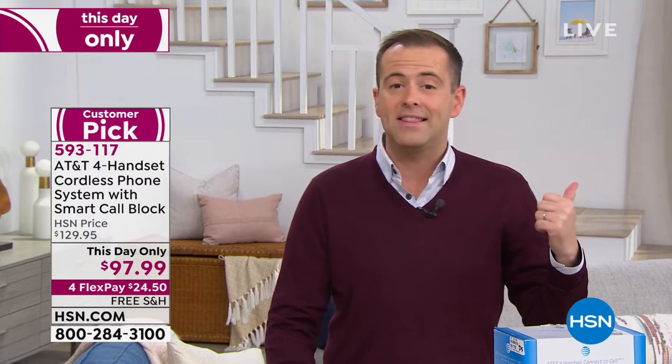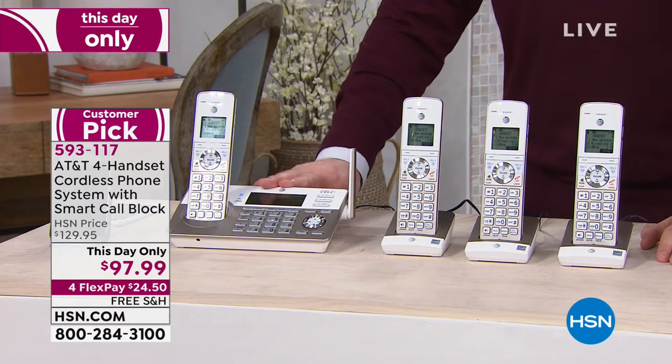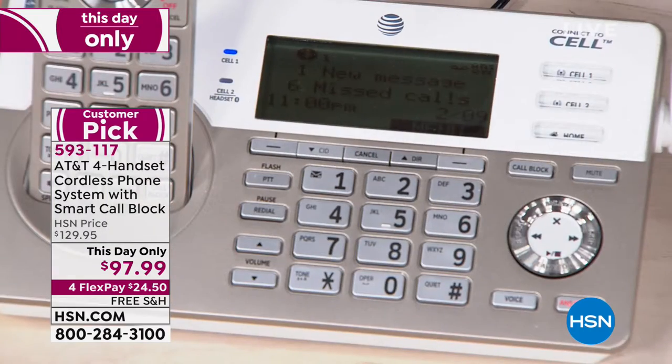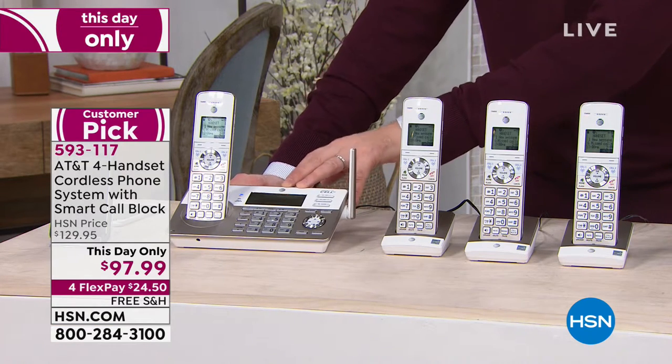I've got to tell you the truth — this is the second and final airing of the four-pack from AT&T. It was on earlier in the Saturday blend and they sold 50% of all the quantity. It's a one, two, three, four system package, so every main room in the house can have a phone. It has a digital answering machine and DECT 6 technology — that's the fancy term for brilliant quality. The magic ingredient is a smart call blocker built in.